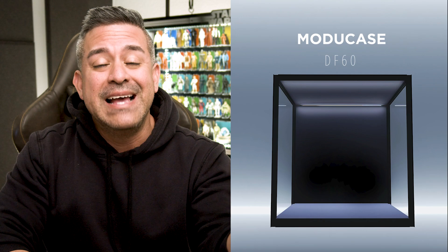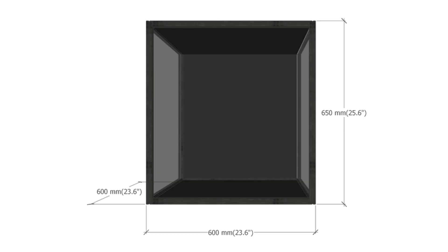This single case module measures a depth of 23.62 inches, a width of 23.62 inches, and a height of 25.59 inches.